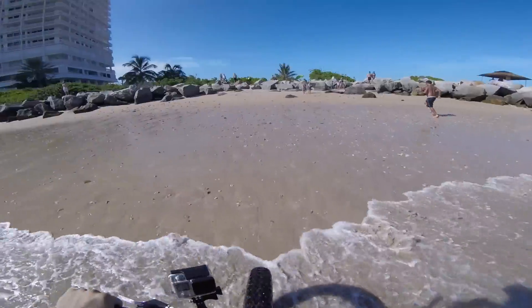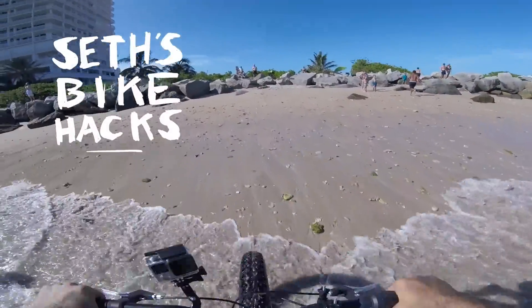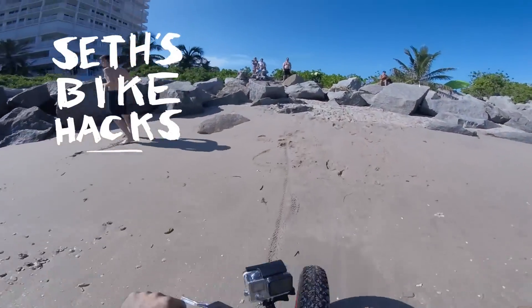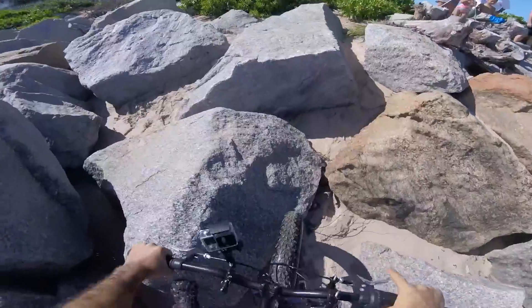What do you guys do to stay cool? I know some of you are in Arizona where it's like a thousand degrees today. How do you brave the heat? Let us know in the comments. Thanks for riding with me today, and I'll see you next time.